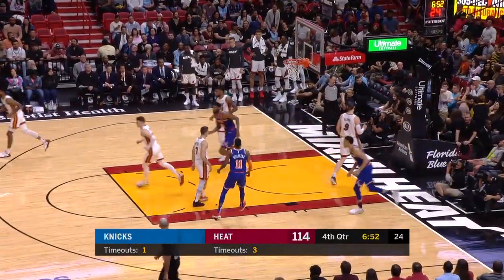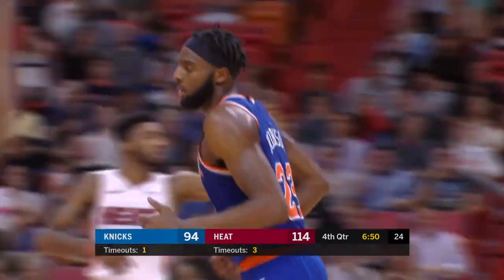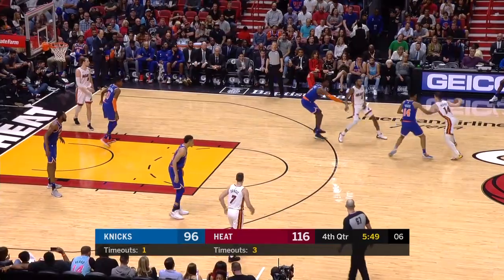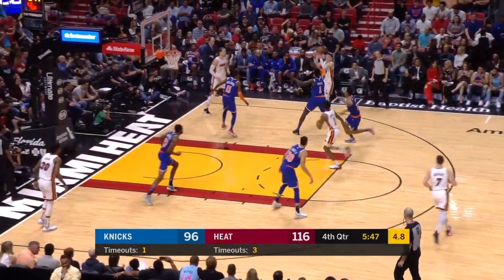Mitchell Robinson saying, 'Yeah, I got some stuff too.' And being physical is a great, great habit, particularly for the second unit.